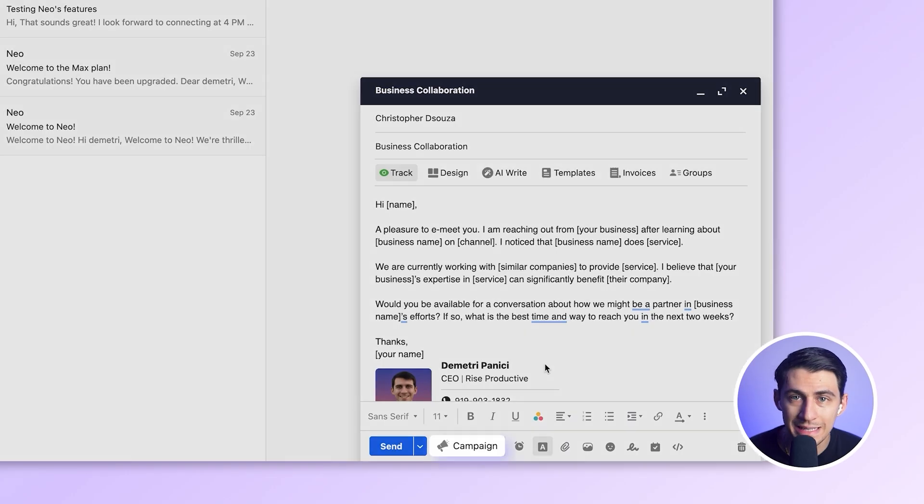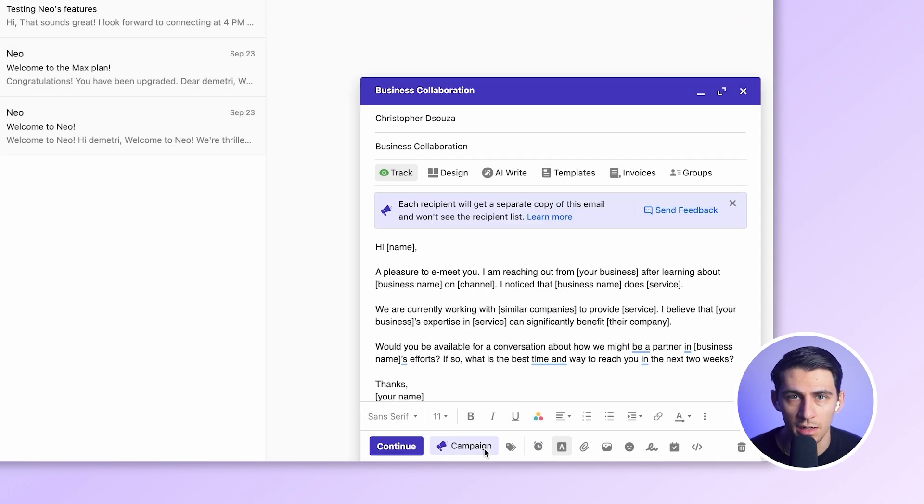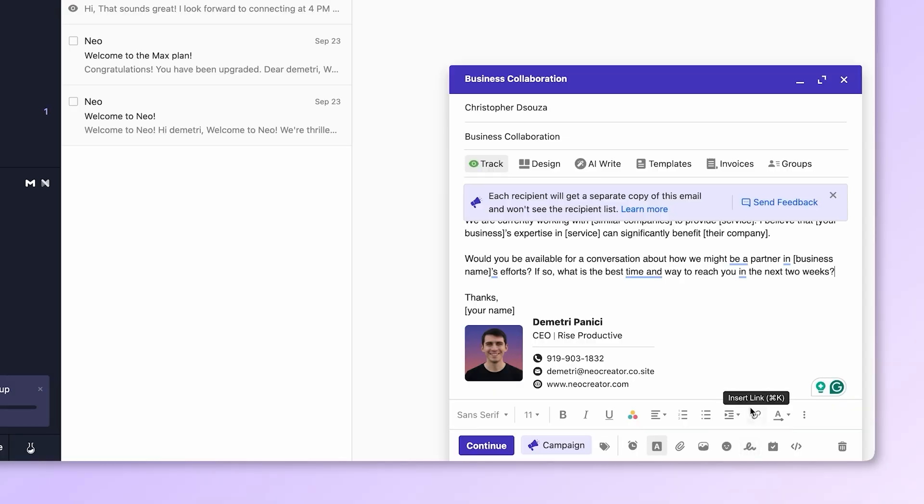There's also campaign mode. If you need to send to a list of people, flip this on and use the Email Designer to send bulk emails directly from Neo — no external marketing tool needed. Add link tracking and you will know who clicked your links.